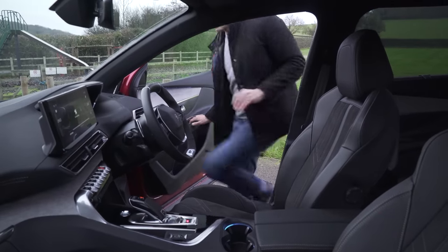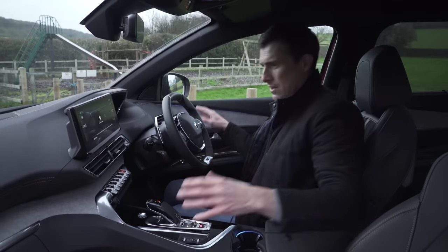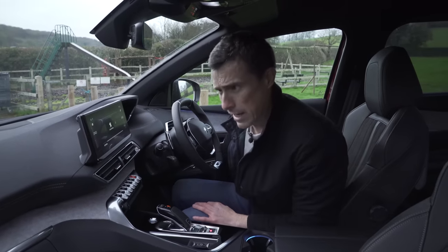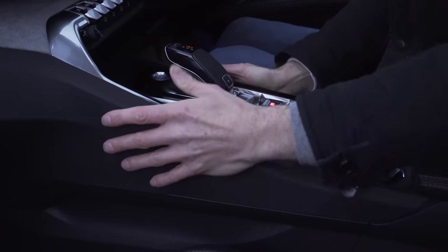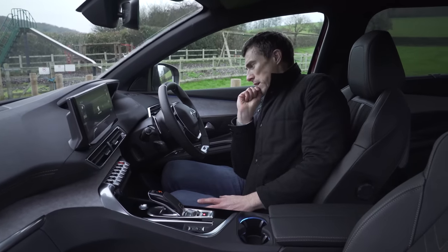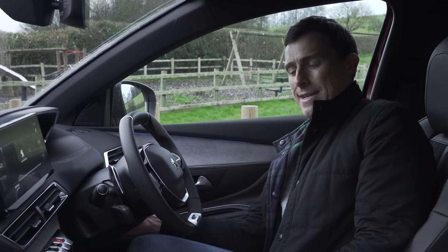Peugeot does great interiors — they're so interesting. Look at the design: you've got these different layers, the inlays, all very nice. The material quality is good as well — it's squidgy here and even squidgy further down. It's only when you reach really low down that things get scratchy, but I can forgive the car for that. Generally quality is good. I can shake the entire car and the centre console doesn't move. Though I've found one bit of trim that doesn't quite fit properly, and if I owned this car, that would do my head in.